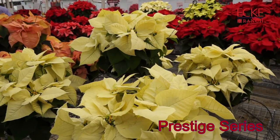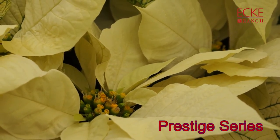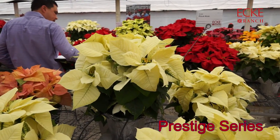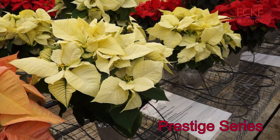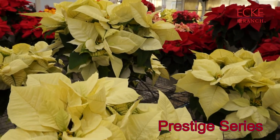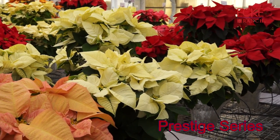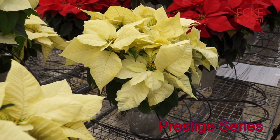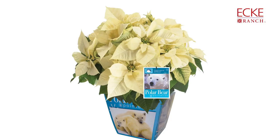One of my favorites in the Ecke line is Polar Bear. It's one of the mid-season novelties, and Polar Bear's been around — it's a top seller. It has a nice light green leaf color which contrasts nicely with the white bracts. It's important to note that over the years, Ecke has done a lot to support the actual polar bear population in the Arctic through sales of this product.